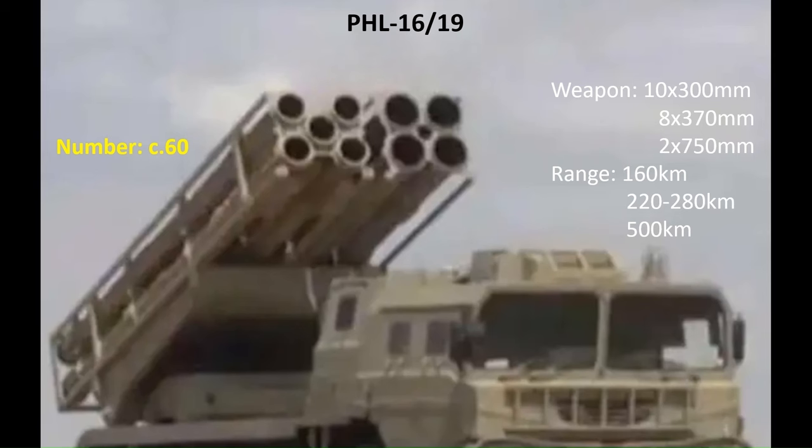Replacing the PHL-03 is the PHL-16 or 19, a flexible pod design. Each of the two pods can be equipped with either five 300mm, or four 370mm, or one 750mm missile. These missiles can range out to 160, 280, or 500km respectively. There are around 60 of these in service.